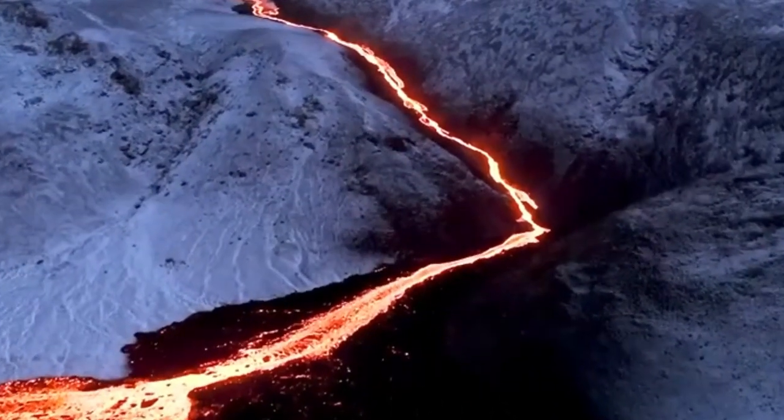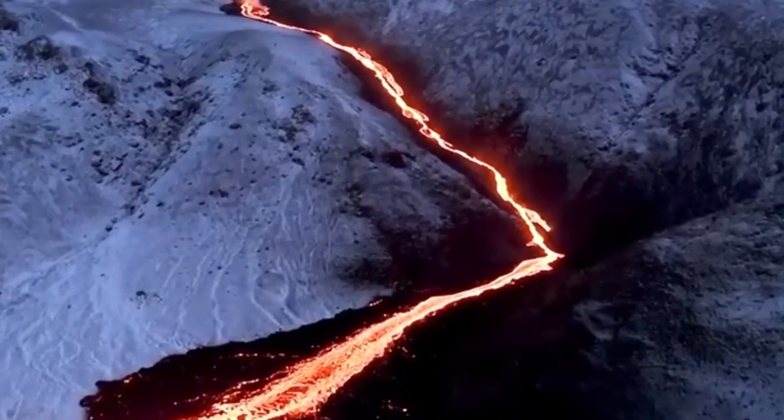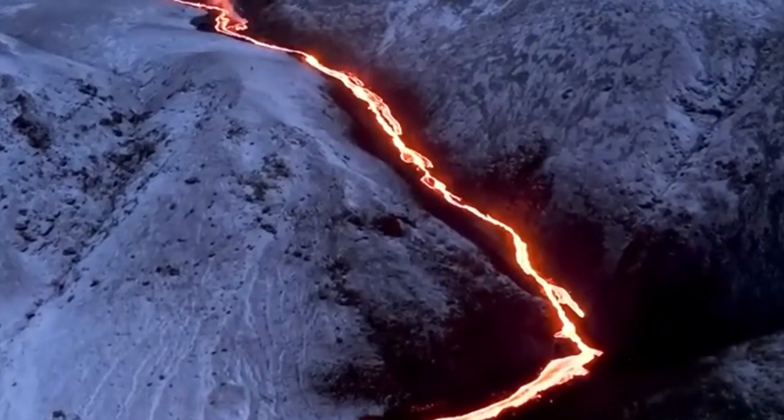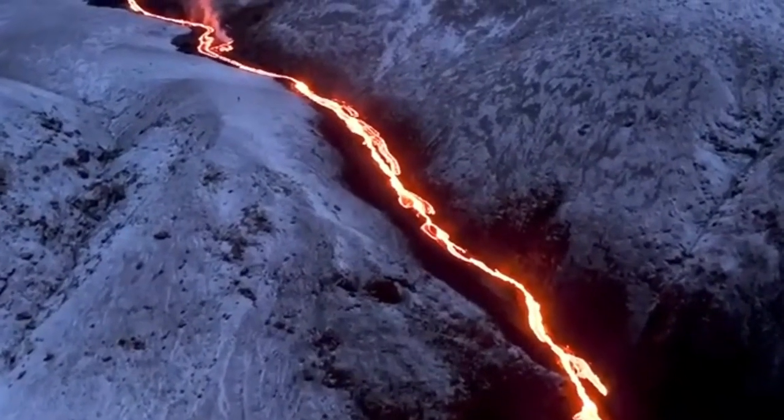If you want more content like this, don't forget to like our video and subscribe to our channel. Share your thoughts and comments with us. What do you think is happening at Yellowstone?